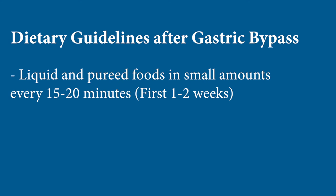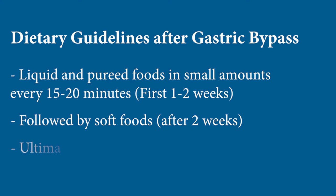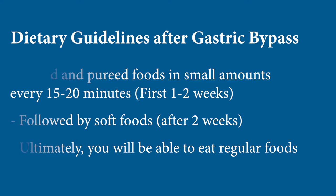Gastric bypass patients generally stay in the hospital two days, sometimes one, sometimes three days, and generally two to three weeks at home to recover from surgery. The dietary advancement after surgery is pretty much the same as with all the operations: liquid and pureed foods in small amounts, about one ounce every 15 to 20 minutes for the first week or two, advancing to soft foods in slightly larger amounts, and ultimately to solid foods.